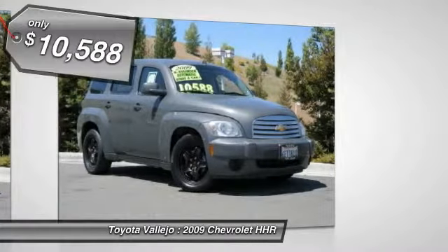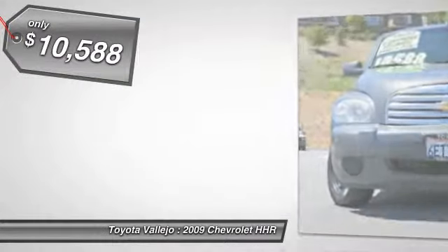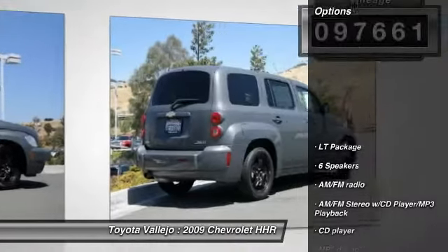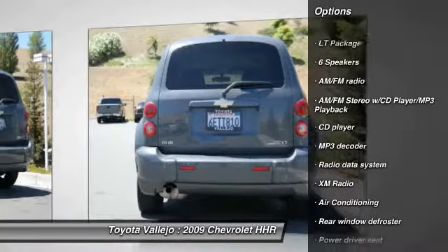Here it is! Tired of the same tedious drive? Well, change up things with this terrific-looking 2009 Chevrolet HHR. Climb into this fuel-efficient HHR for a smooth ride with the kind of economy that puts a smile on your face.